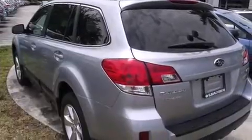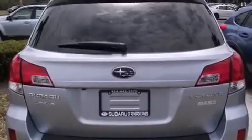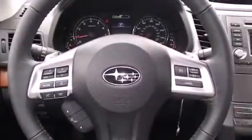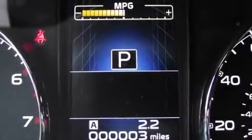Features include Bluetooth cell phone integration, air conditioning with automatic climate control, full power accessories, leather seats, side curtain airbags, traction control, an anti-lock braking system, and heated seats that can warm you up in seconds, keeping you and your passengers comfortable the whole trip.